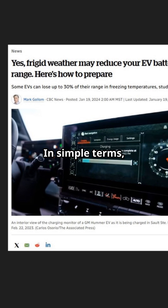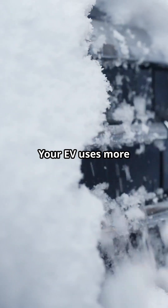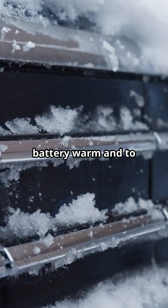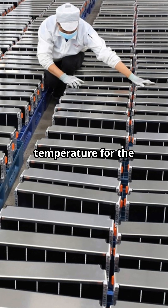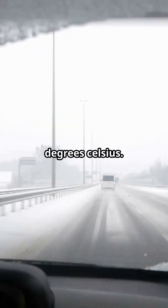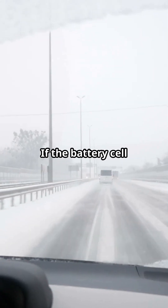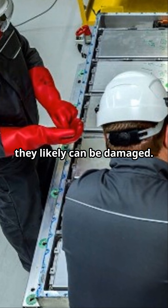In simple terms, battery efficiency drops in colder temperatures. Your EV uses more energy to keep the battery warm and to heat the interior cabin. Most EVs use lithium-ion batteries, of which the optimum temperature for the battery cells is between 15 to 45 degrees Celsius. If the battery cell temperature falls outside these parameters, they can likely be damaged.